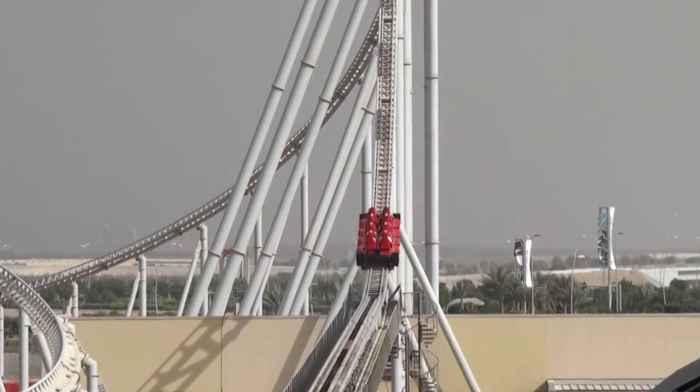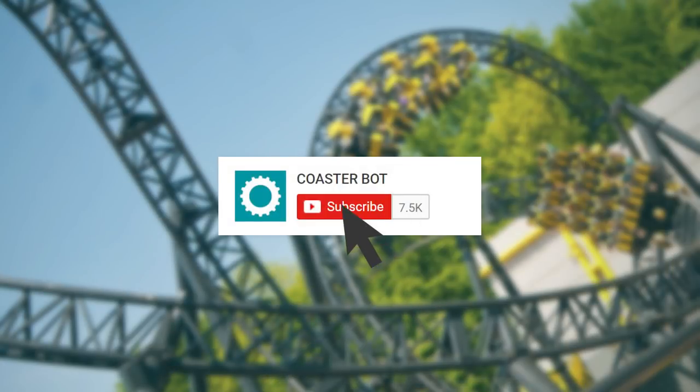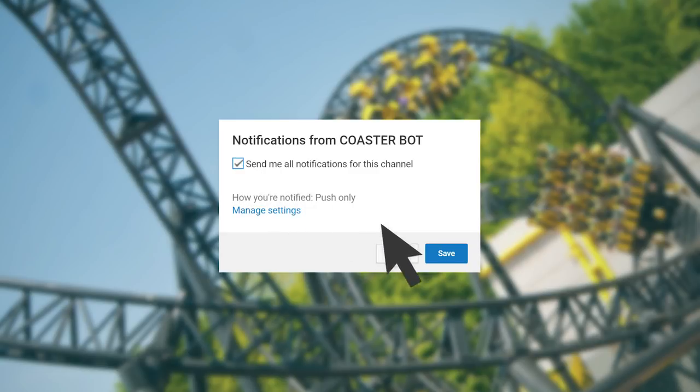Is this ride simply a one-trick pony? What's your opinion? Don't forget to subscribe and click the bell button, so you'll be the first to know about any new uploads.